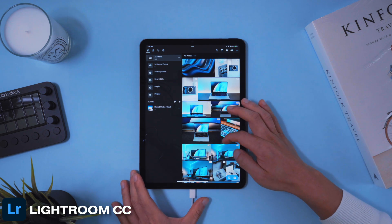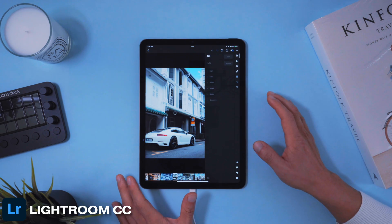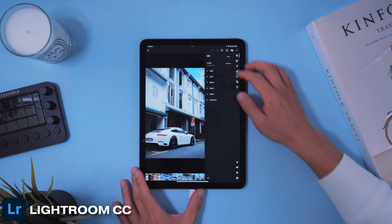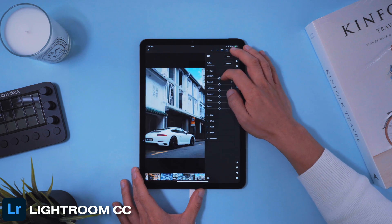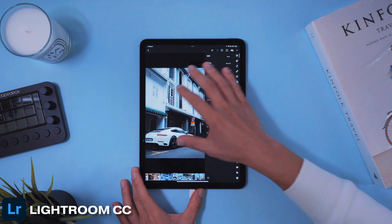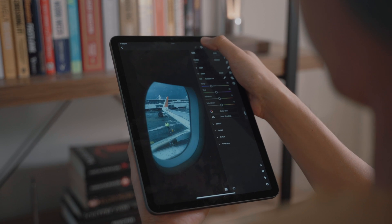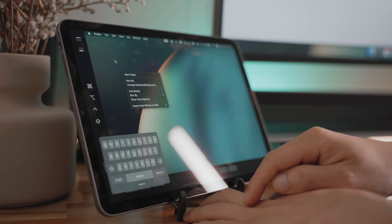Next is the photo editing app Adobe Lightroom — an absolute no-brainer for those into photography, or even casual enthusiasts who enjoy touching up photos. It's a powerful app that gives you a big range of controls to tweak your photos to your liking and takes advantage of the iPad's computing power. If you already use Lightroom CC, using it on the iPad is a really enjoyable experience with touch control sliders, the large screen, and cloud syncing. I love taking the iPad to a café to color grade photos.